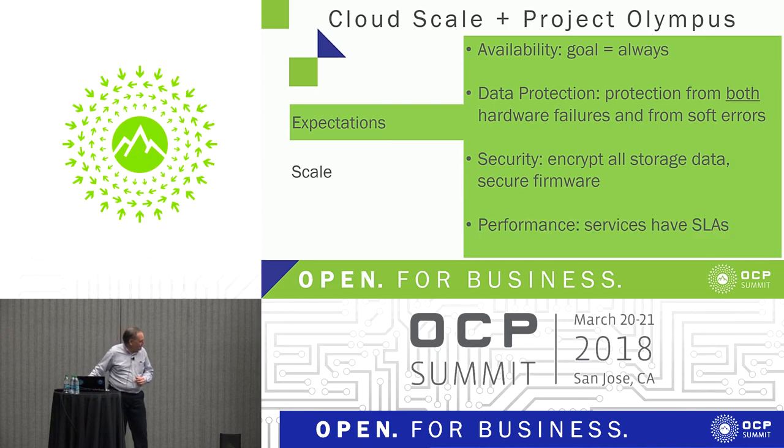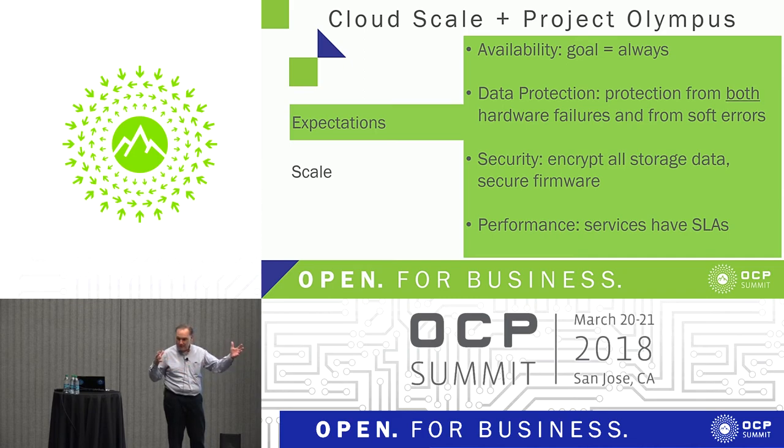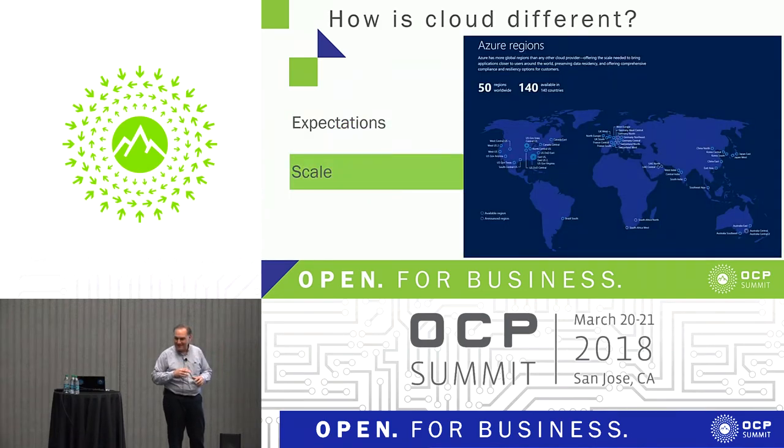Performance of services - we sell a service with an SLA, and even with all these fancy transformations to ensure data is encrypted and there are no soft errors, I have to do that at the performance expectations. There are hardware solutions to make that go fast. In the past, when we were buying OEM storage solutions, we had a phenomenon where some drives in some places were slower than others because they were getting extra vibration from the fans.